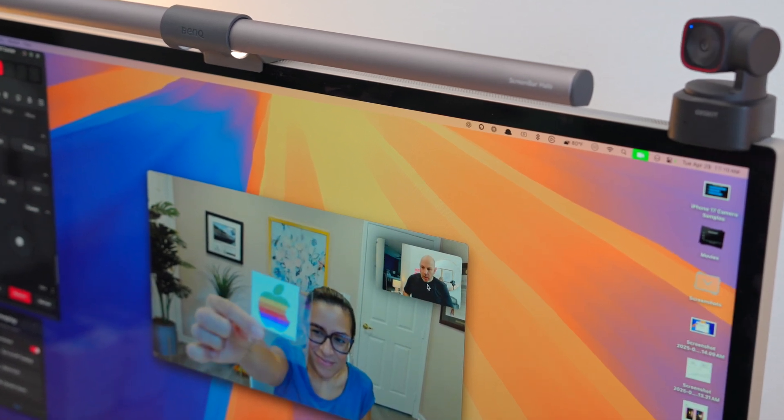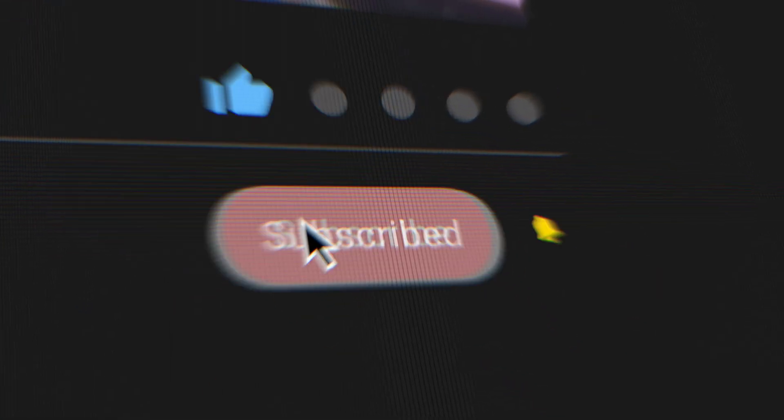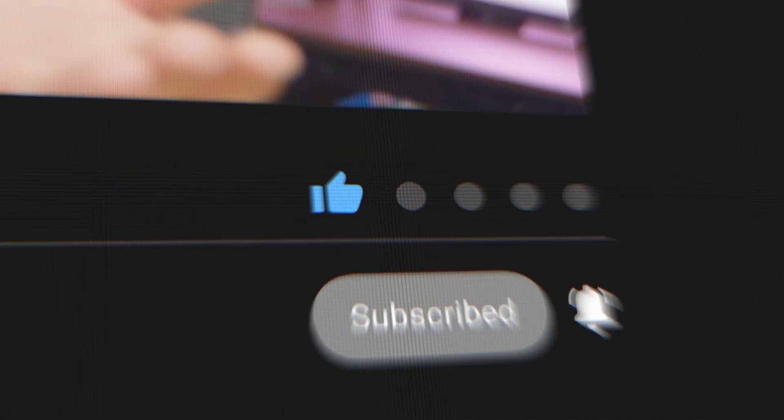You can find out more by visiting the first link in the video description. A big thank you to OBSBOT for sponsoring today's video. If you're into tools that make you show up better and work smarter, hit that subscribe button below so you can get notified when I publish new Mac content every week.